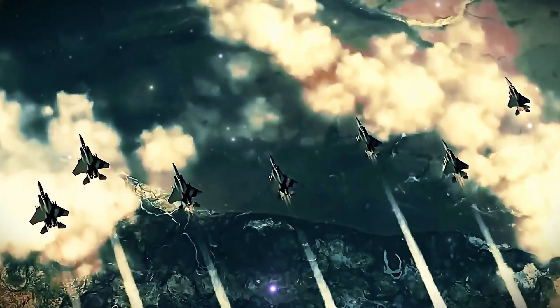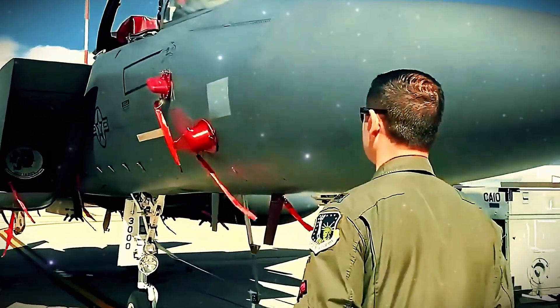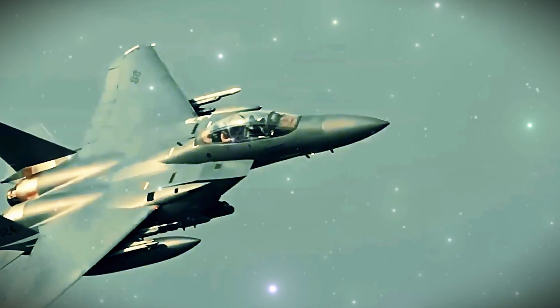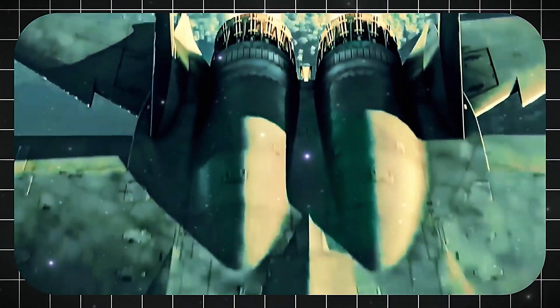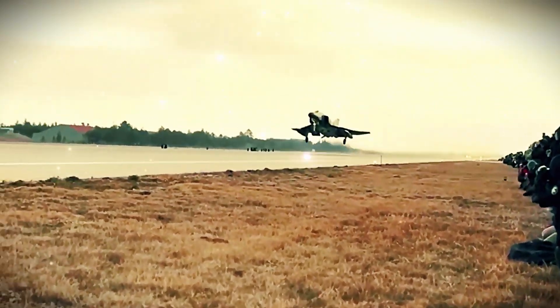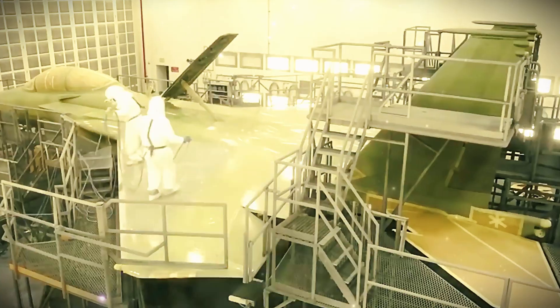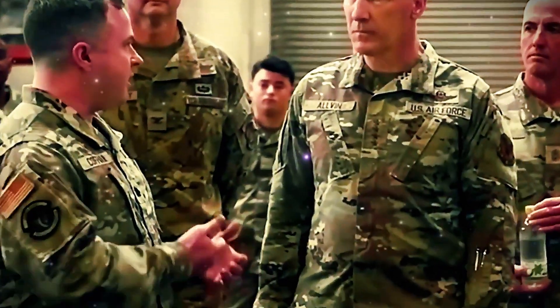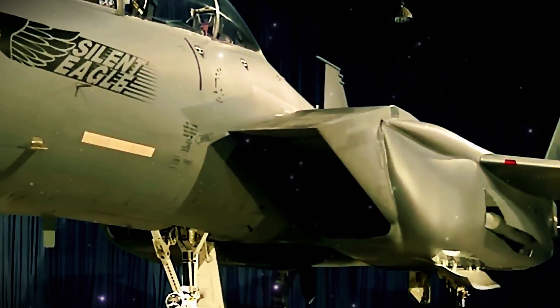The F-15EX features AESA radar, IRST, new electronic warfare systems, a tougher airframe rated for 20,000 flight hours, and the AMBER rack increasing missile load to 22 — more than any previous F-15. Though not stealthy, the F-15EX serves in homeland defense, base protection, no-fly zone enforcement, and can carry large standoff weapons alongside stealth fighters. The 2019 defense budget funded eight jets. In 2020 the Pentagon ordered eight jets for $1.2 billion; the first flew in early 2021 and was named Eagle II. By 2021, 20 jets were funded with plans for 144, later cut to 80, and early models dropped conformal fuel tanks to reduce costs.